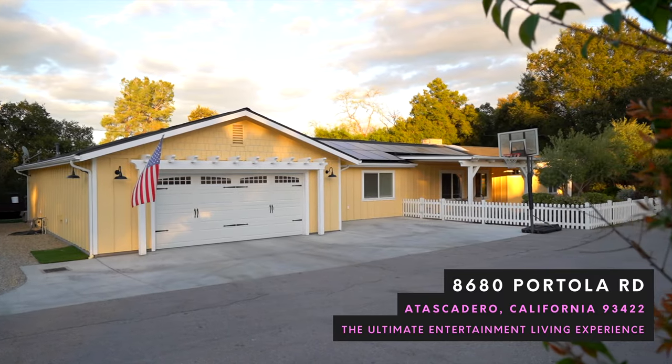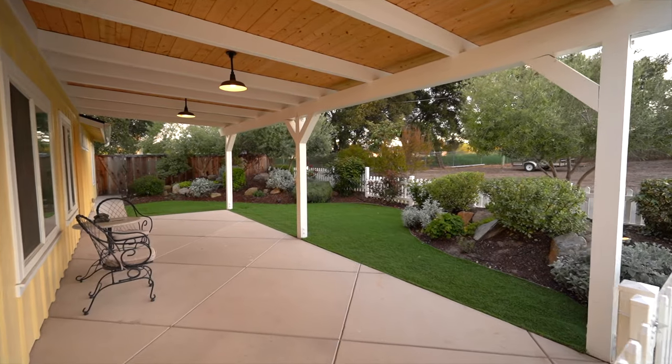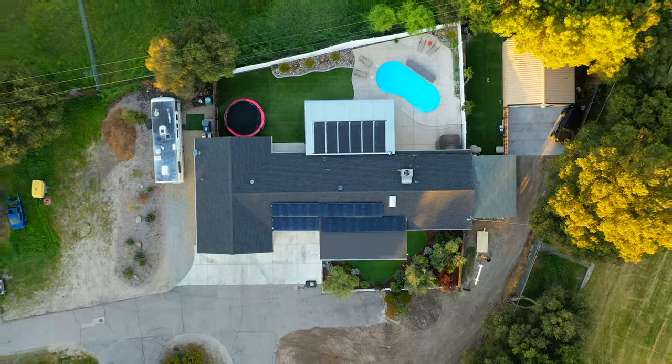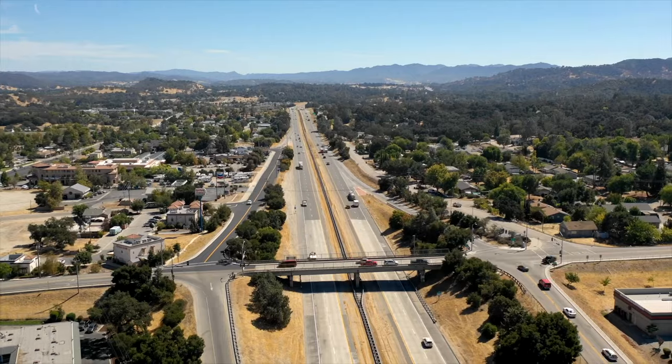Welcome to 8680 Portola Road. This home is a beautifully appointed single-level home in the heart of Atascadero. This property is located on the west side but close enough to the 101 to make commuting a breeze.